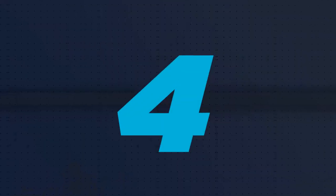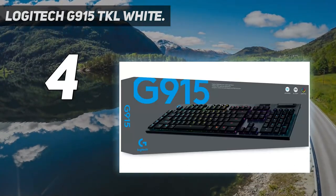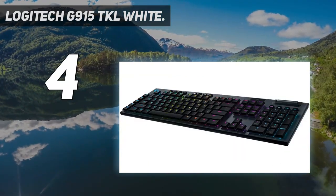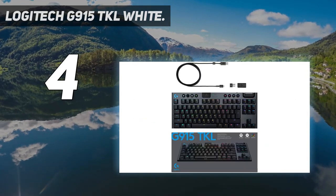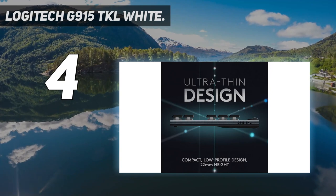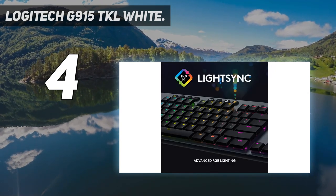Coming in at number four, the Logitech G915 TKL White. Logitech may have the single widest range of prices and qualities available in their lineup of computer peripherals — their keyboards range from slapped-together hunks of plastic you can get for ten dollars at any office supply store to finely tuned optical mechanical keyboards that people gladly pay hundreds of dollars for. The Logitech G915 TKL White is clearly in the latter category.